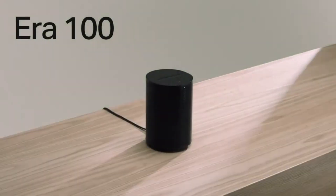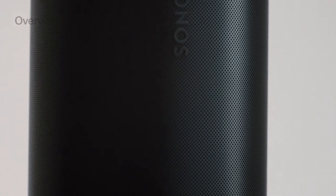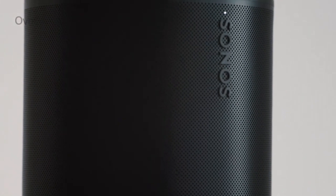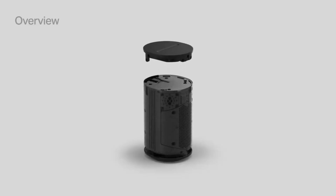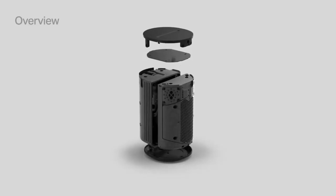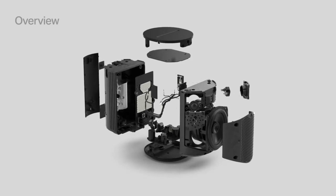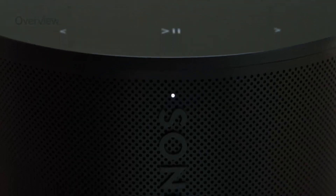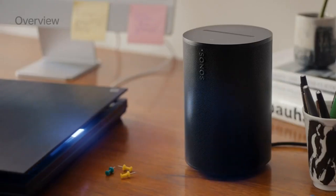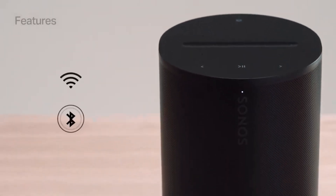Number one: Sonos Era 100. The Era 100 is the latest smaller offering from Sonos, replacing the Sonos One, which we rated as the best wireless speaker for most people since it came out in 2016. Because of its premium upgrades, the Era 100 has a higher price tag than its predecessor, but also a deeper, fuller sound. The Era 100 augments the Wi-Fi connection of the Sonos One with the addition of Bluetooth 5.0 — when we tested it we found it pairs easily with anything; just press a button on the back and off you go.